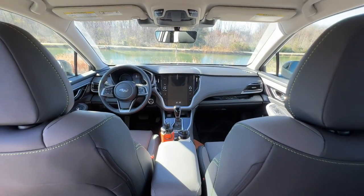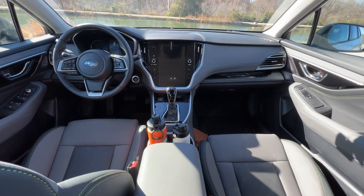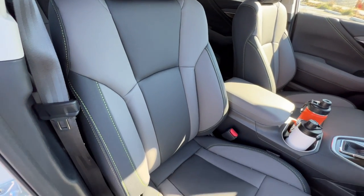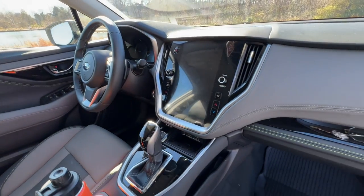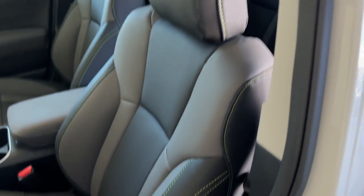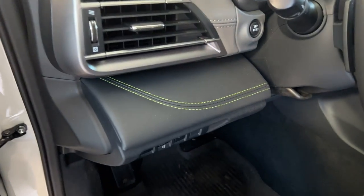On all 2023 Subaru Outback Onyx trim levels you have the gray StarTex interior — a light and dark gray two-tone interior that looks and feels like leather but isn't. It's a simulated, water-repellent material that's very easy to keep clean. To set it off you have a sporty appearance with lime green stitching throughout on the seats, door cards, and dash panels.